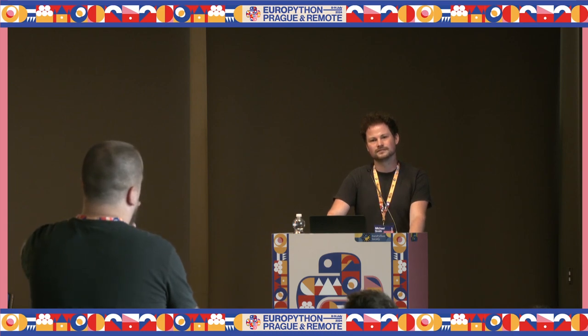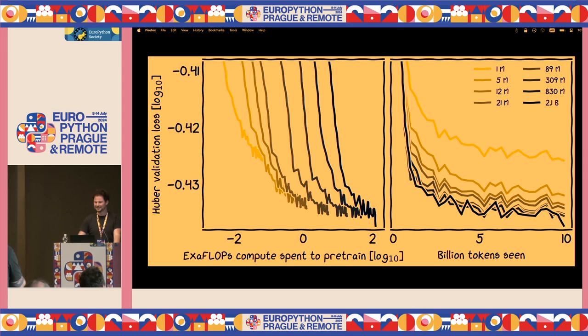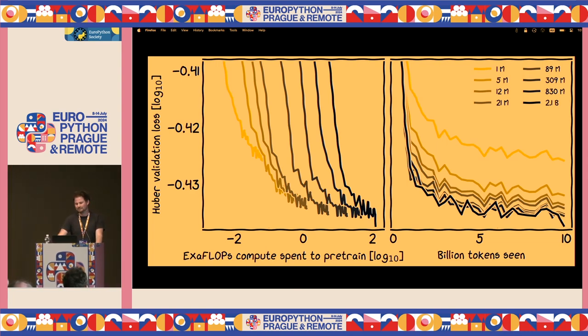Second question — some of the charts had a really cool hand-drawn style. How did you do that? You just do `import xkcd` from matplotlib or use the xkcd style context manager and it makes everything look like an xkcd graph.